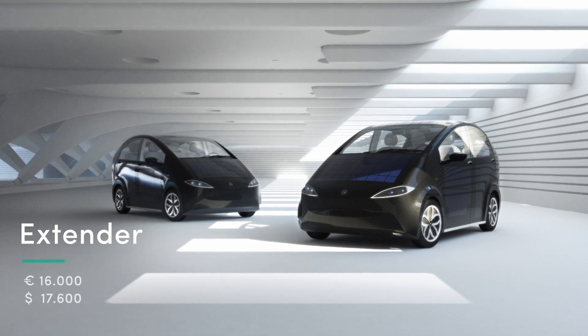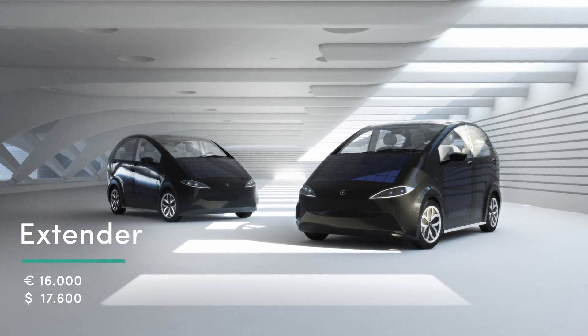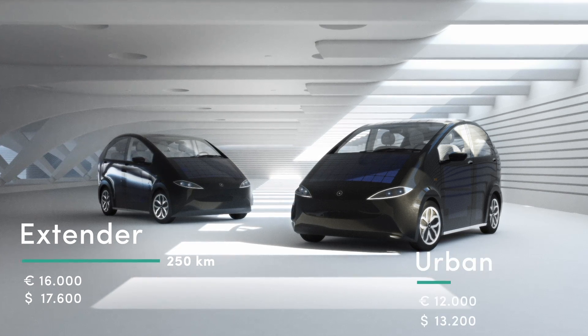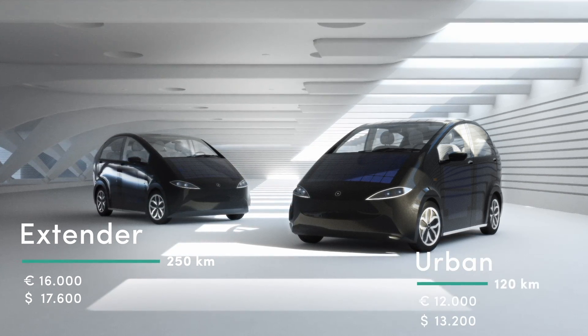And the best thing is we offer two different models: the Model Extender for 16,000 euro with a range of 250 kilometers, and the Model Urban for 12,000 euro with a range of 120 kilometers.